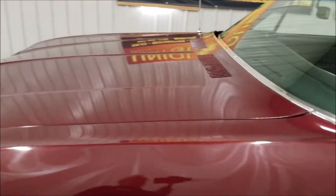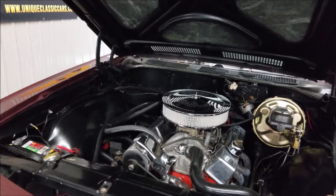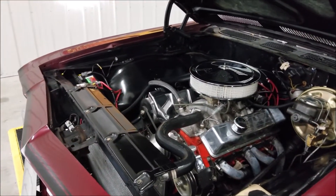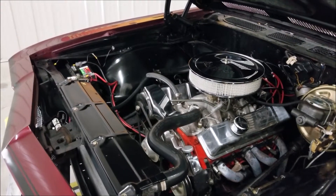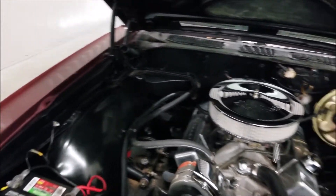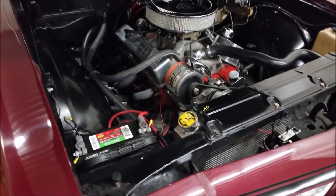Let's pop that hood and check out the engine bay. Here we go — a crate 350 with headers, power steering, and power brakes also underneath there. Very nice and tight, smooth running engine. You can see a little bit of the aluminum radiator there.